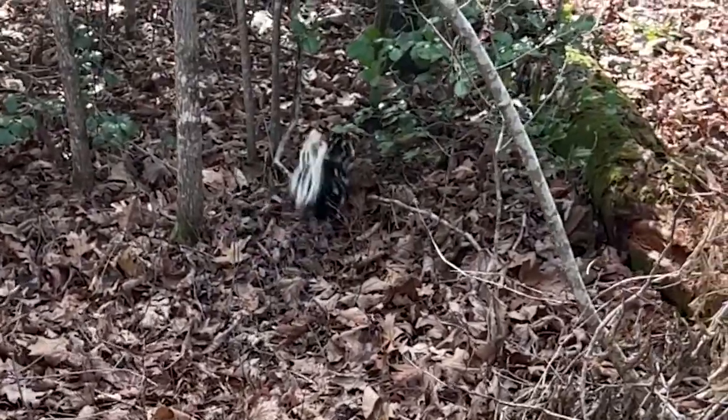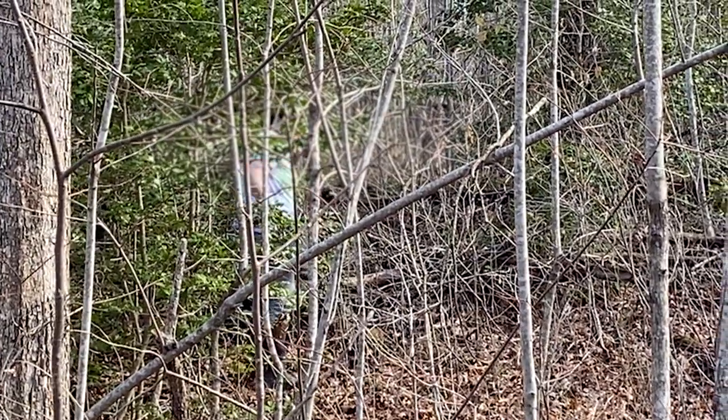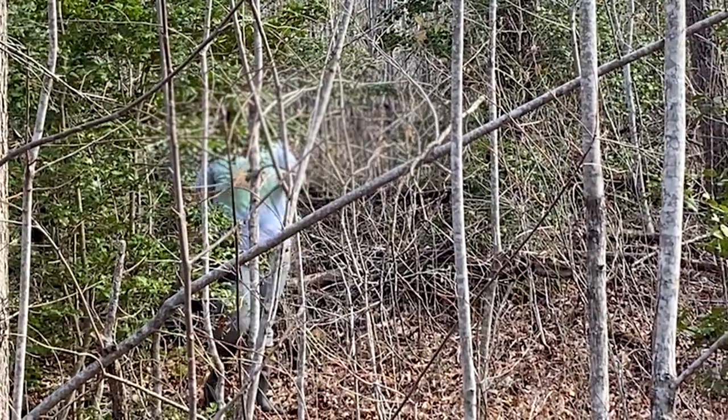These spotted skunks are almost entirely nocturnal, and we think understory structure matters a lot because one of their primary predators is the great horned owl. If they're out at night they're going to want to be hidden — even though they're black and white, which is a warning to other critters, the owls don't care.